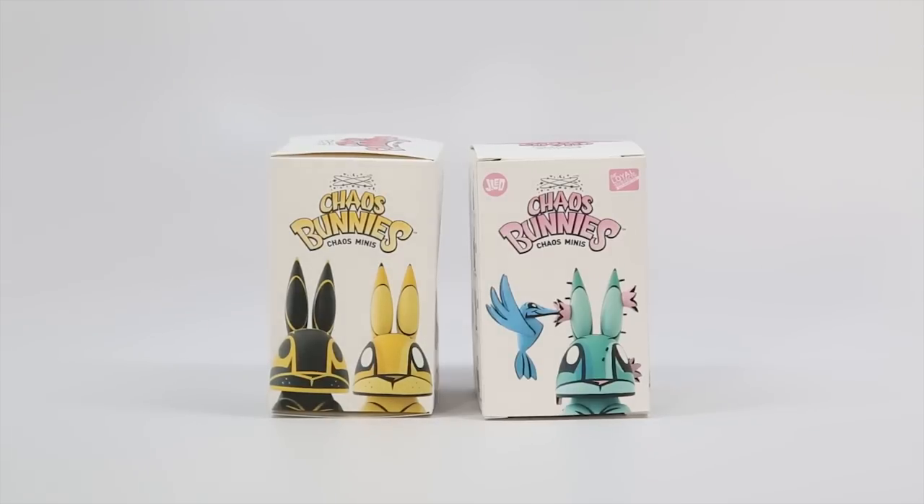Hey everyone, welcome back to another episode of the Toy Box Collectibles. My name is Cupquake and I am here with Hannah. Today we're going to open up another set of the Chaos Bunnies Chaos Minis. Now we've already gotten a few in this series, but I'm really impressed with the artwork, so I just can't wait to see what else it has in store for us.